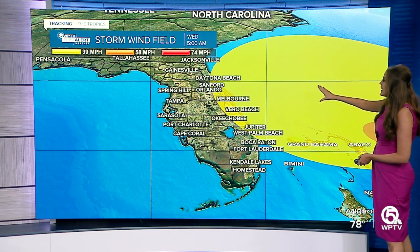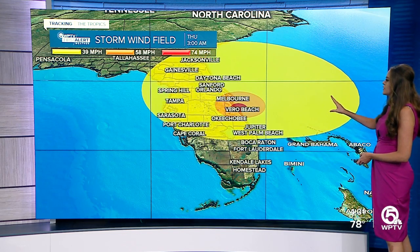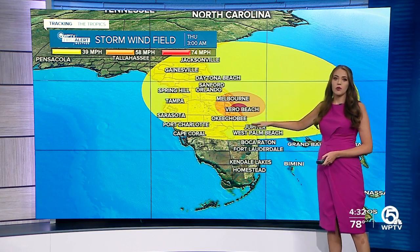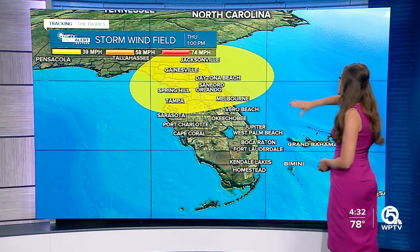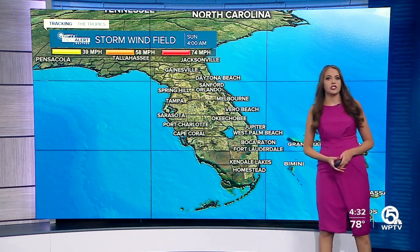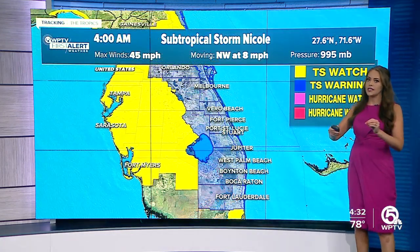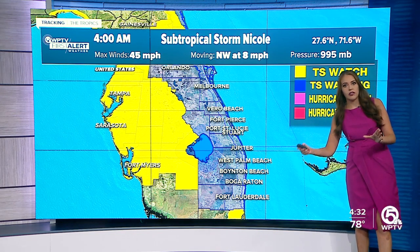Here's a look at the wind field again. Tropical storm conditions — winds over 40 MPH — are expected as early as tomorrow morning, maybe even hurricane force winds by early Thursday morning, Wednesday night into Thursday morning. Then as the system starts to pull away by Thursday afternoon, we'll see the threat for tropical storm conditions go down. It's still going to be windy Thursday afternoon, but we're not expecting those very strong winds like what we'll start to see tomorrow morning through about early Thursday morning.